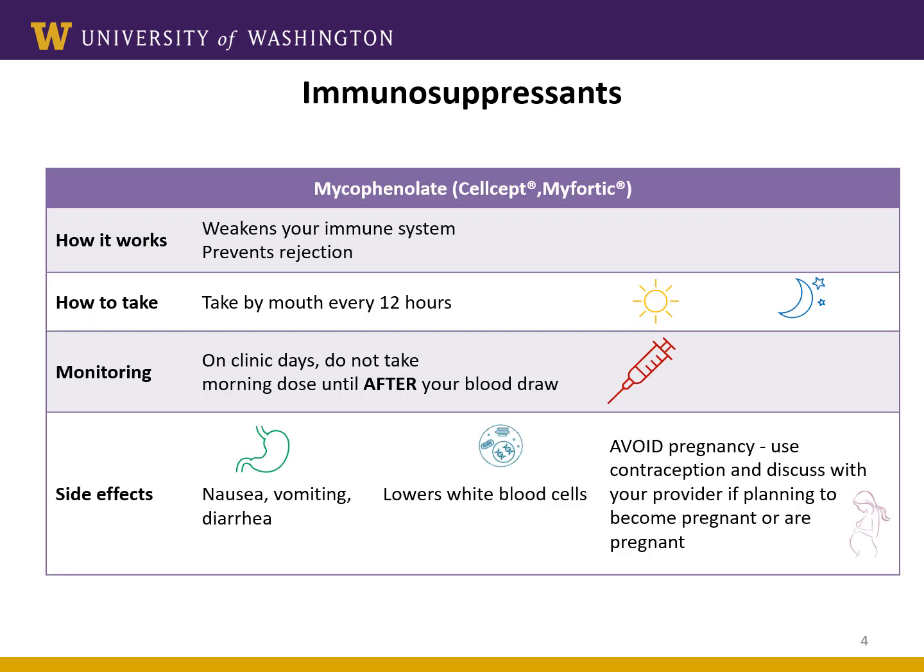The second immunosuppressant is mycophenolate. You'll take mycophenolate twice a day just like tacrolimus. We will monitor for any signs or symptoms of side effects. Some of the common side effects are nausea, vomiting, and diarrhea. Mycophenolate can also decrease some of your blood counts, specifically your white blood cells. If you're having significant side effects, we may lower your dose of mycophenolate. Also, if you have the potential of becoming pregnant, know that mycophenolate can cause serious birth defects and miscarriages, so it's important to avoid pregnancy while on this medication.